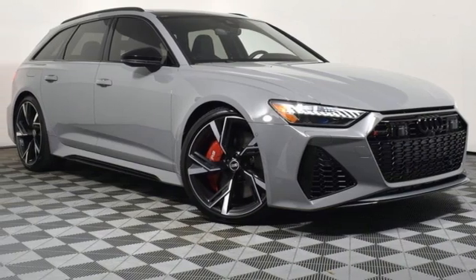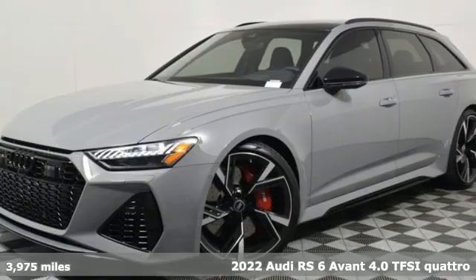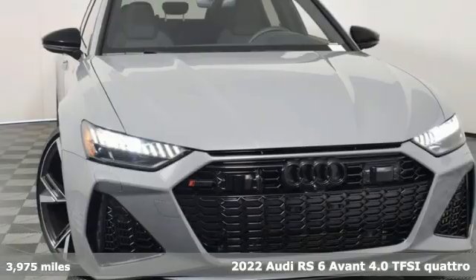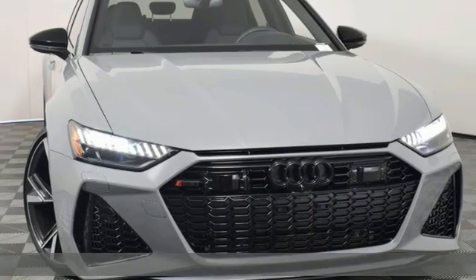It's a 2022 Audi RS6 Avant. A spacious family sedan for them. Outrageously powerful performance for you. All hail the family beast.